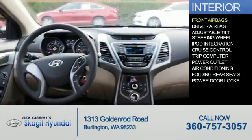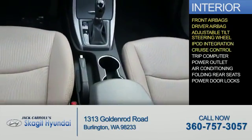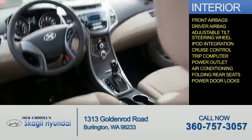Inside you'll find front airbags, driver airbag, an adjustable tilt steering wheel, iPod integration, cruise control, a trip computer, power outlet, air conditioning, folding rear seats, and power door locks.